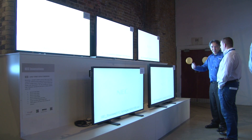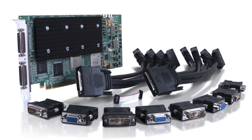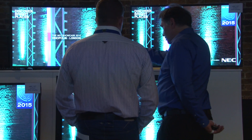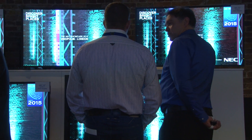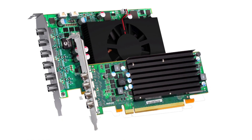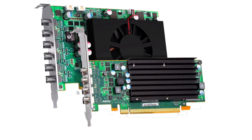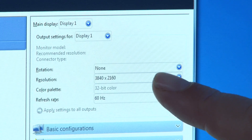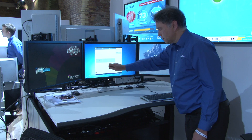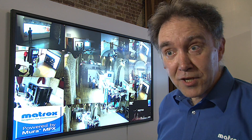Probably our biggest product here is the wall controller — big, of course, because of the number of panels that we're driving. We've got the capacity to drive over 50 Full HD monitors. We're not doing that here, of course; it's a much smaller wall, but the concept is clear. We've got our desktop graphics card capabilities, including driving multiple 4K 60s, which is the current state-of-the-art for display technologies, and a lot of our distribution technology as well.